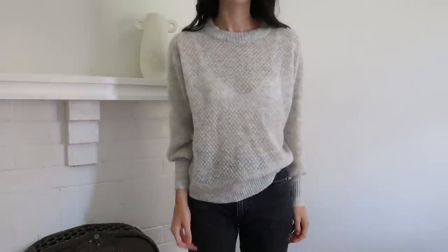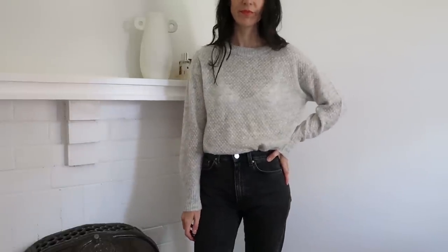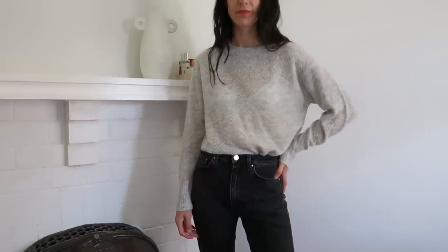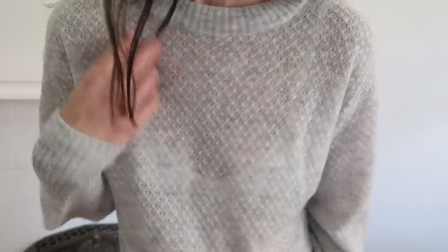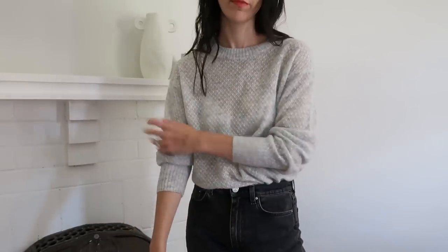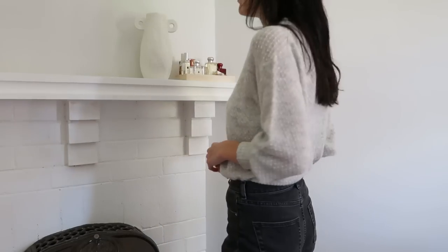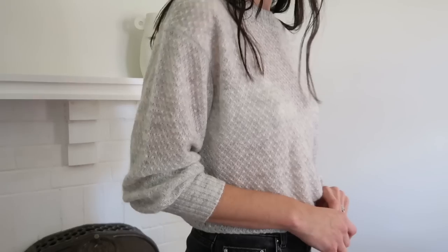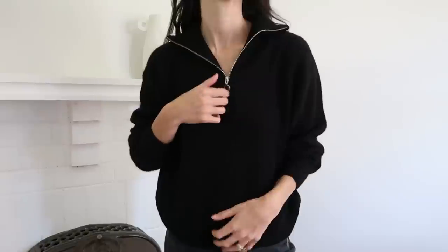Next we have the baby alpaca wool diamond stitch crew, which is a dupe for the Everlane diamond stitch alpaca knit from a couple of years ago. The Everlane one is thicker but also has a slightly itchier texture. This Quince version has the same blend of baby alpaca wool, extra fine merino wool, and nylon, so it's very soft and doesn't feel itchy or scratchy at all. One thing highlighted well in the cutaways is that this is sheer, so you need to wear a flesh-toned bra. It's a relaxed fit and doesn't quite have that same ballooned sleeve effect as the Everlane, but you get a similar look and it's easy to tuck into jeans, trousers, or skirts.